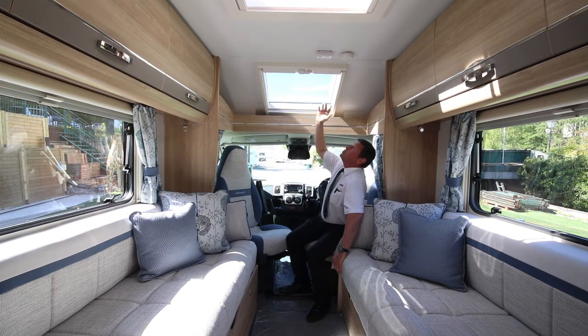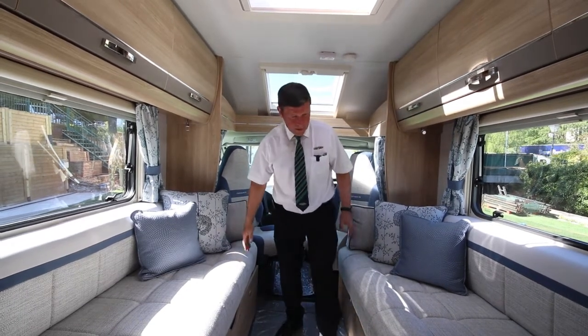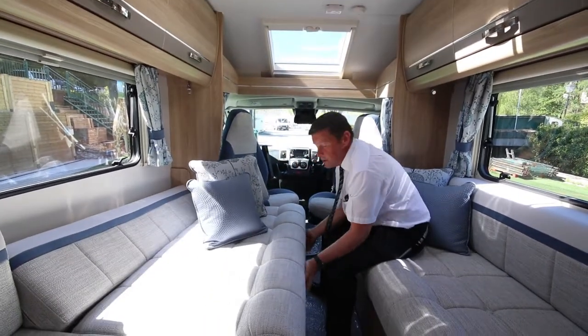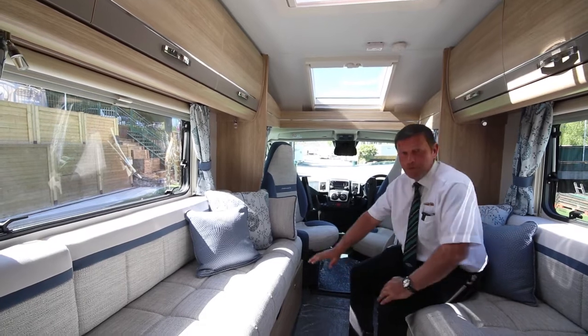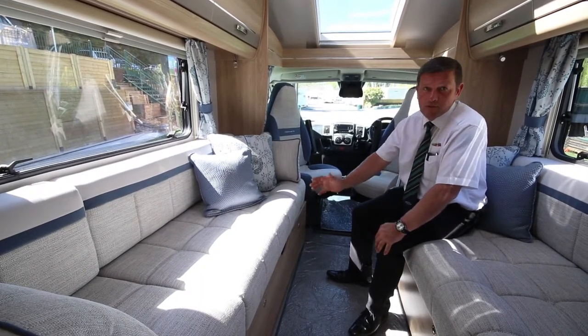There's a nice big roof light which opens up, and if we move over slightly, this literally just pulls across — join these together and it makes a double bed, but also allows a seating area should you need it. As with all Chatsworth's, all the upholstery is aqua clean, so if anything gets spilt on it a warm damp cloth just wipes straight off.